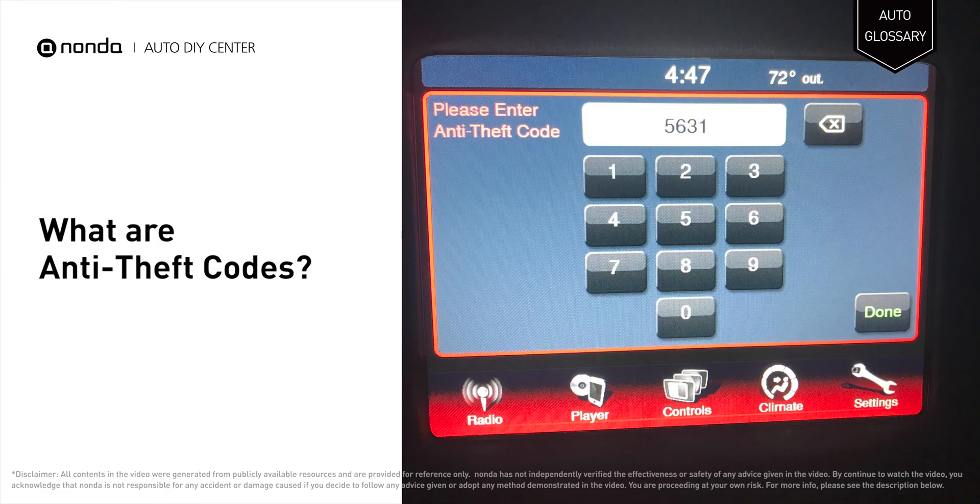Located on multiple areas of a vehicle, theft code decals help prevent theft by warning professional thieves that the vehicle is equipped with an identification system.